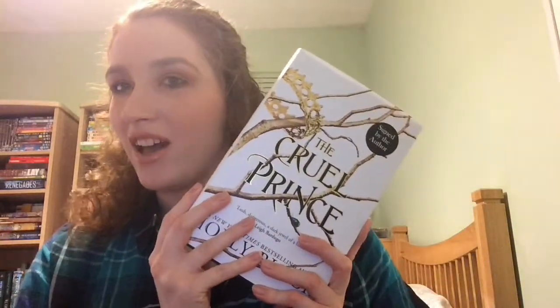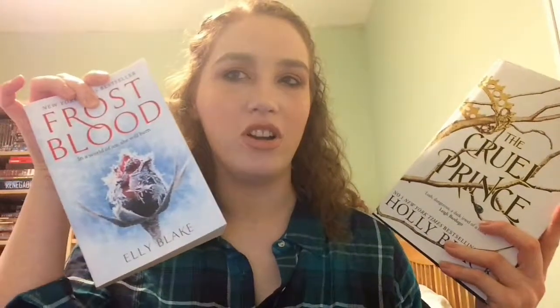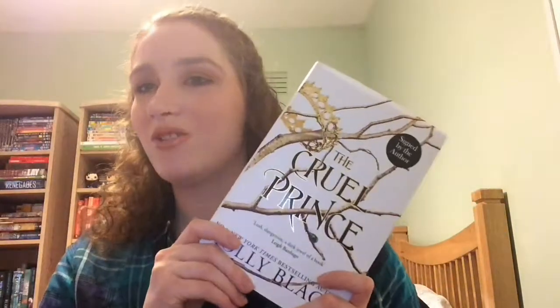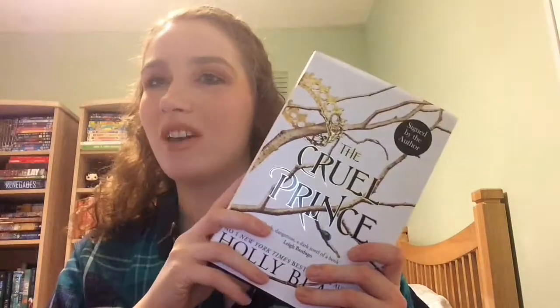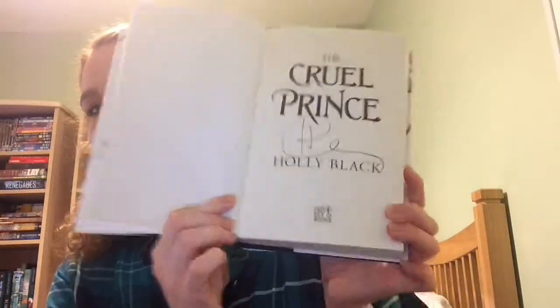The last book I want to show you is The Cruel Prince by Holly Black, which is signed. I got this around the same time I bought Frostblood. I had Frostblood in my hand planning to just buy that one book, but then I looked down and saw this on one of the big display tables. I knew it was coming out soon and then I saw the signed-by-the-author sticker and I was like, what!